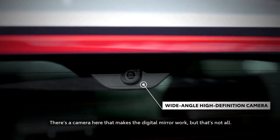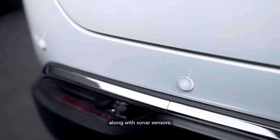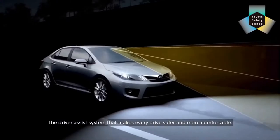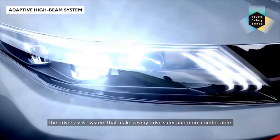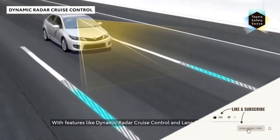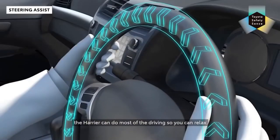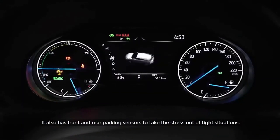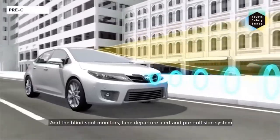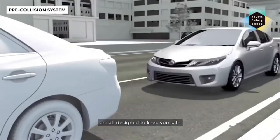The all-new Harrier also has a camera up front and a radar sensor, along with sonar sensors. That's part of Toyota Safety Sense, the driver assist system that makes every drive safer and more comfortable. With features like dynamic radar cruise control and lane tracing assist, the Harrier can do most of the driving so you can relax. It also has front and rear parking sensors to take the stress out of tight situations. And the blind spot monitors, lane departure alert, and pre-collision system are all designed to keep you safe.